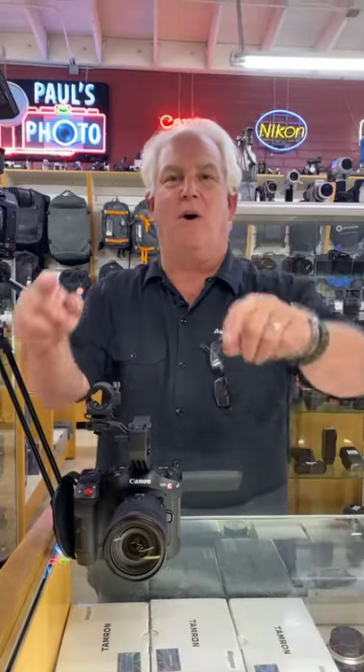We're live. Hey, it's Mark Coleman from Paul's Photo. Happy Friday. We're Facebook Live today with a whole new chapter in the world of Paul's Photo. Paul's Photo today enters the world of Canon cinema.